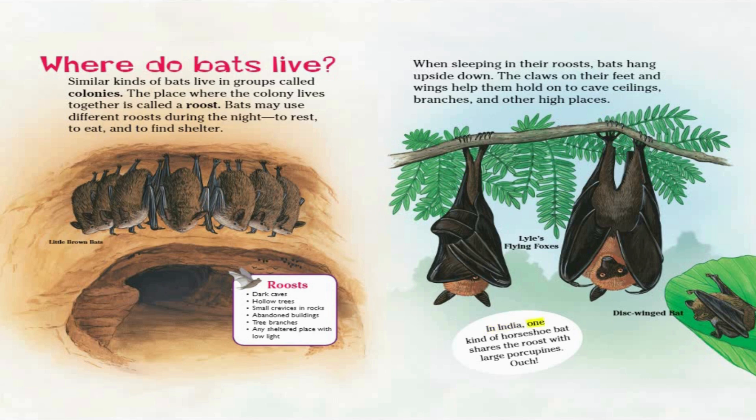In India, one kind of horseshoe bat shares the roost with large porcupines. Ouch!